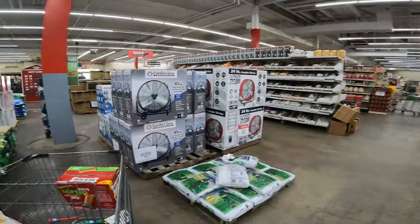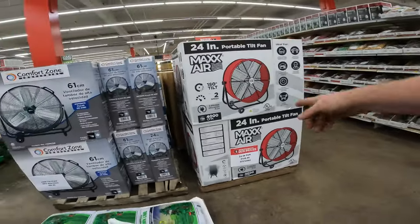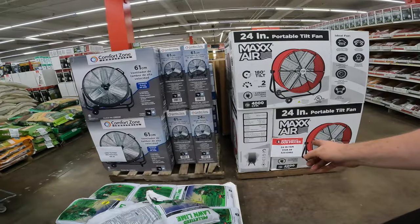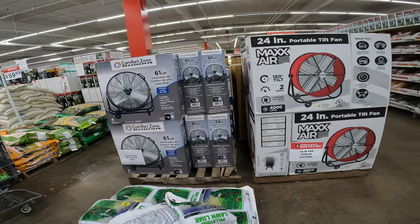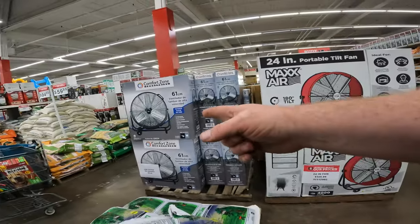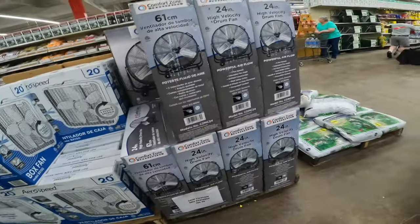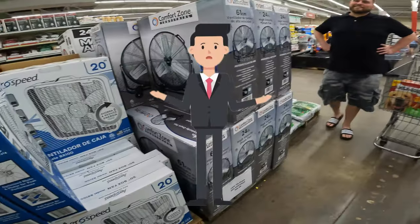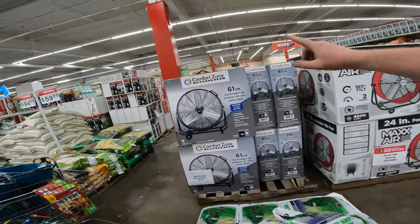It's Comfort Zone — the same brand you see at Walmart. We're trying to decide if this one is maybe made better, because it has four fan blades. Do we save the extra $40? This one's CFM is 4,000. That one doesn't tell us, or it moves more air. Four fan blades alone — and this one's huge, it's 61 centimeters instead of 24 inches. It doesn't tell us the CFM either.